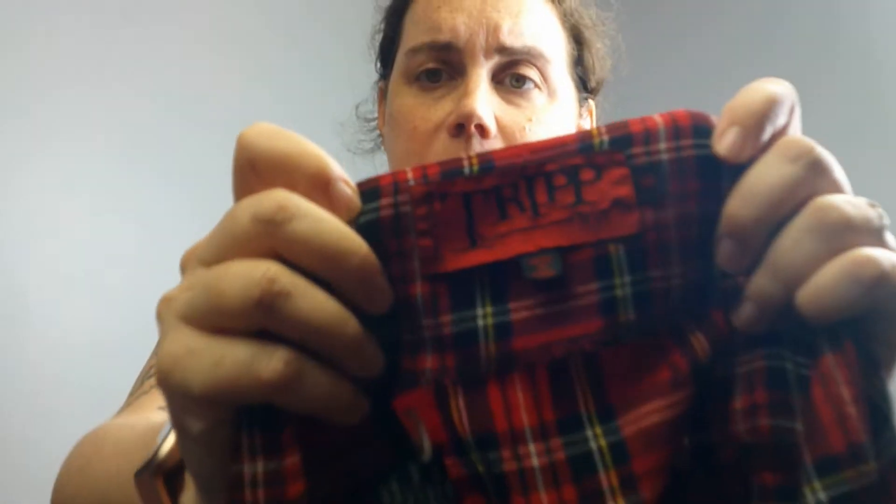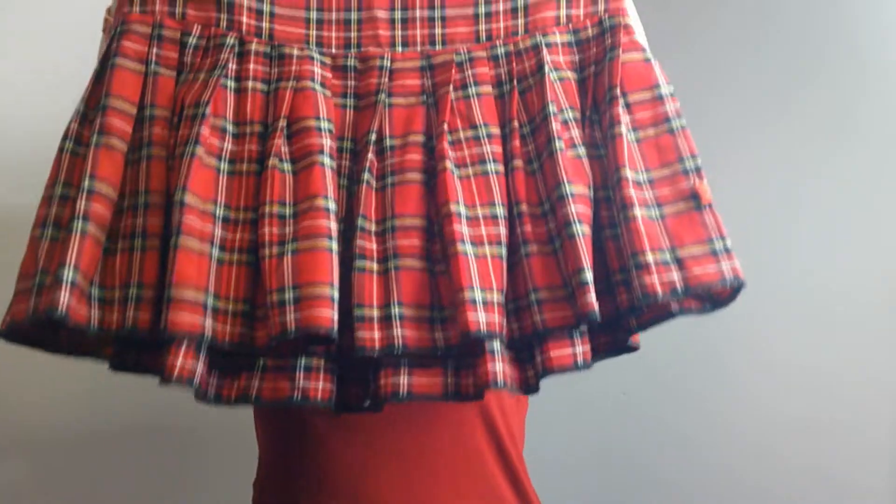First, I got this Trip NYC skirt. I don't believe it's vintage, but it is a size 14 and they sell pretty well. This is a brand sold at Hot Topic. The vintage ones can sell up to about a hundred bucks, but I'm hoping to get about $50 for this one.